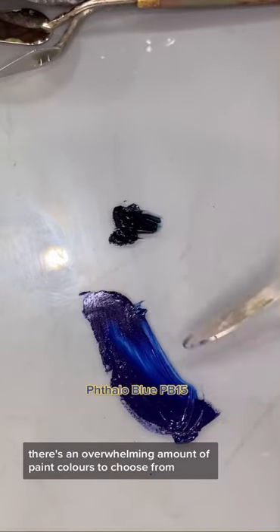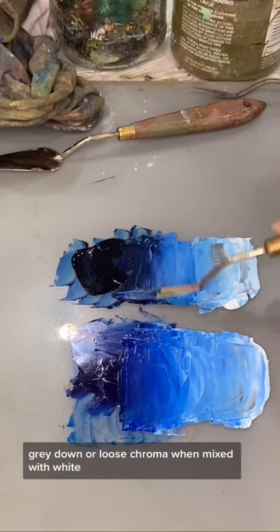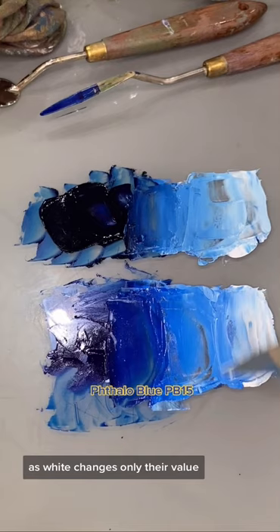There's an overwhelming amount of paint colors to choose from, but knowing whether your color is a mineral or a modern pigment is a great place to start. Mineral pigments like Prussian blue gray down — or lose chroma — when mixed with white, but modern pigments like phthalo blue keep their intensity; white changes only their value, not their chroma.